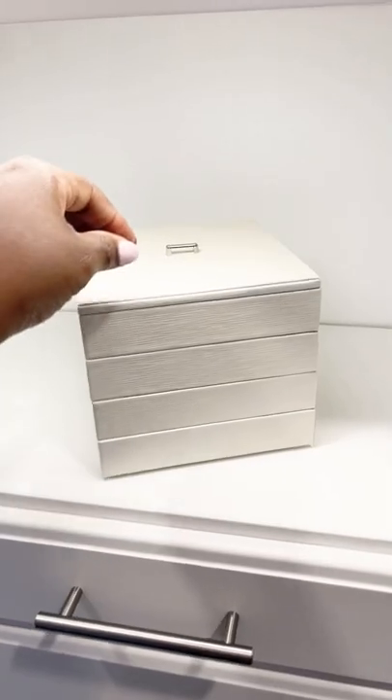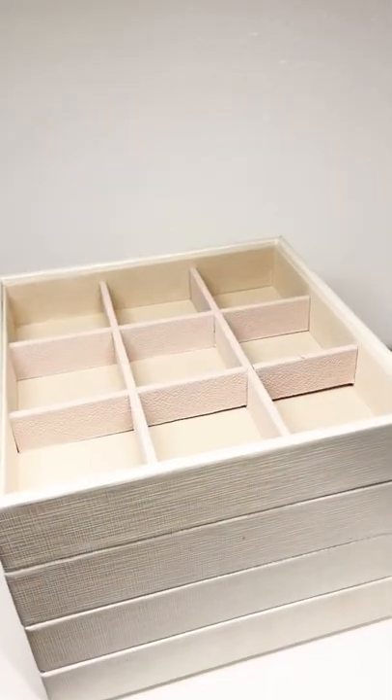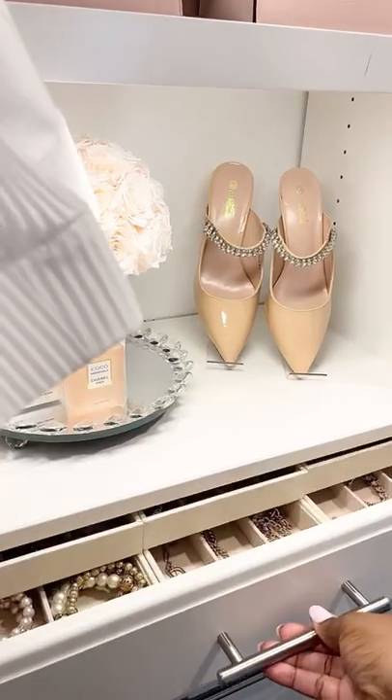Stackable jewelry organizers come with a lid to keep the dust off. Dividers can be easily removed or added to fit your jewelry size. Use it as a standalone or tuck away inside your drawer.